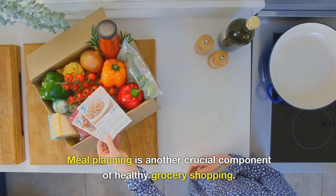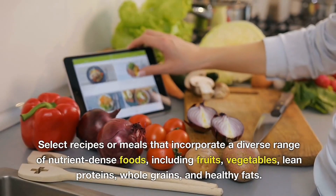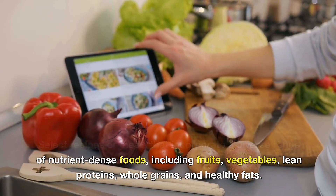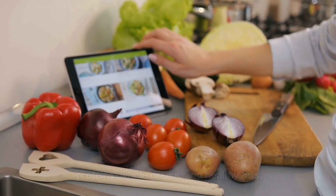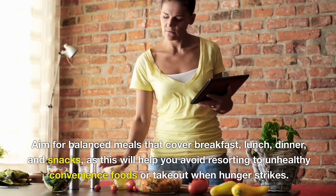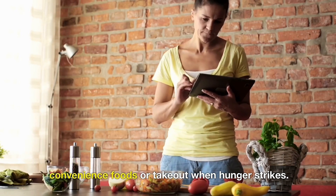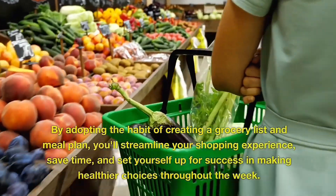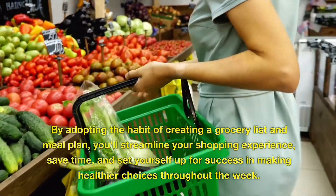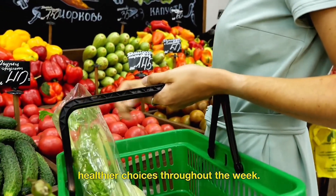Meal planning is another crucial component of healthy grocery shopping. Select recipes or meals that incorporate a diverse range of nutrient-dense foods, including fruits, vegetables, lean proteins, whole grains, and healthy fats. Aim for balanced meals that cover breakfast, lunch, dinner, and snacks, as this will help you avoid resorting to unhealthy convenience foods or takeout when hunger strikes. By adopting the habit of creating a grocery list and meal plan, you'll streamline your shopping experience, save time, and set yourself up for success in making healthier choices throughout the week.